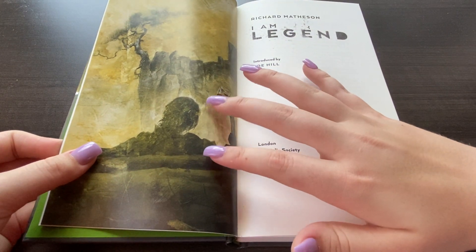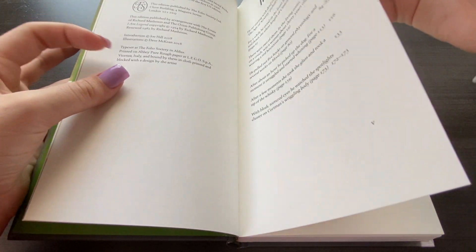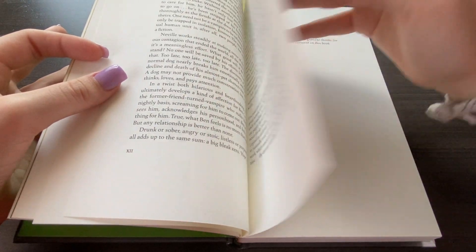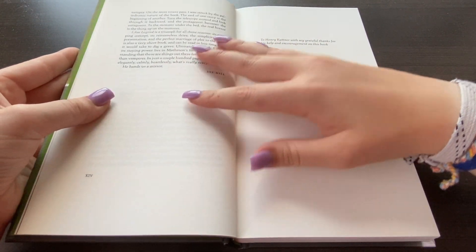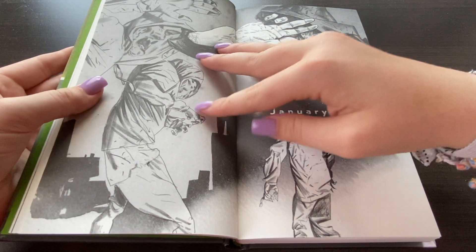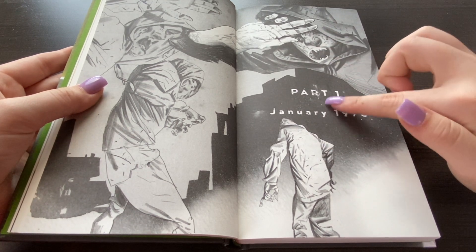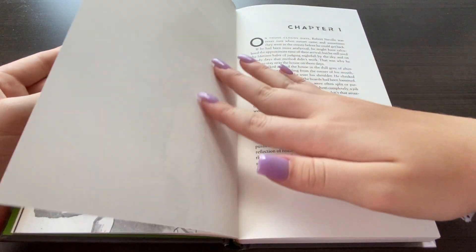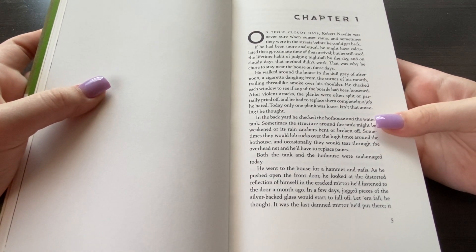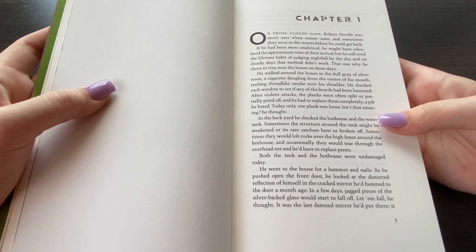Here's the first little illustration. And there is an introduction done by Joe Hill, who reintroduced the story, but I don't think it's necessary to read — I don't think most introductions are necessary to read — so we're just going to skip over that. This is Part One, January of 1976. Chapter one. On those cloudy days, Robert Neville was never sure when the sunset came, and sometimes they were in the streets before you could get back.